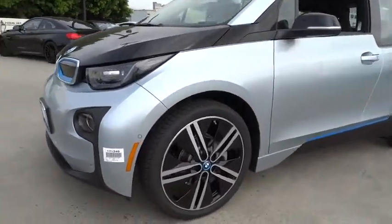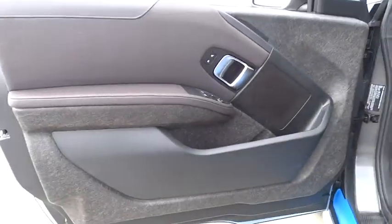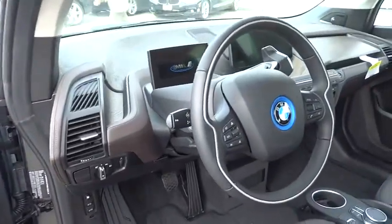Here are some of this vehicle's great options: moonroof, leather-wrapped steering wheel, Bluetooth, heated front seat. This vehicle offers reliability and good looks at a great price. So come in and take a test drive today.